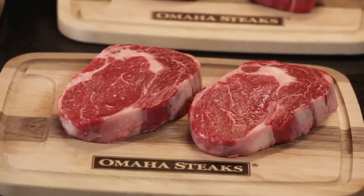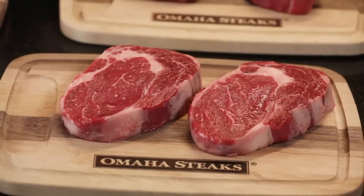Here we have some ribeyes, also known as Delmonico Steak, Spencer Steak, and Filet-O-Prime Rib. It's an oval steak with a kernel of fat called the eye.